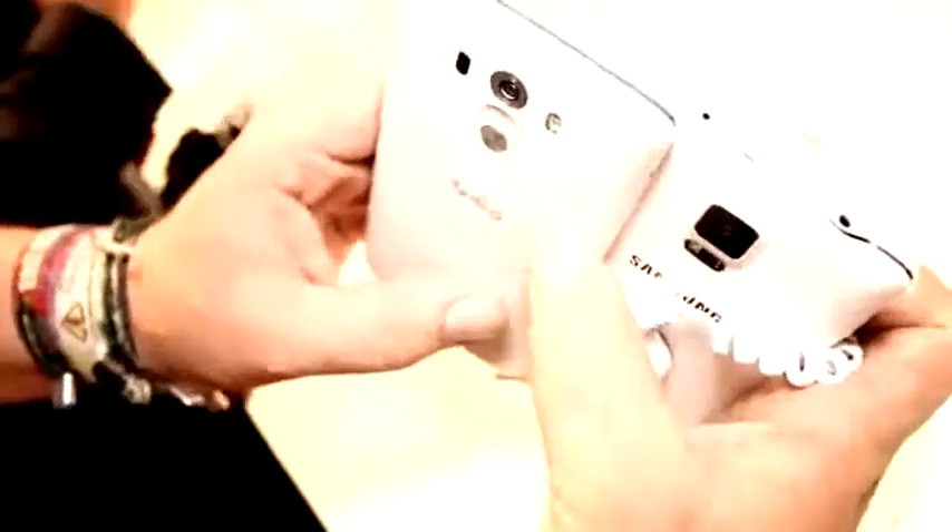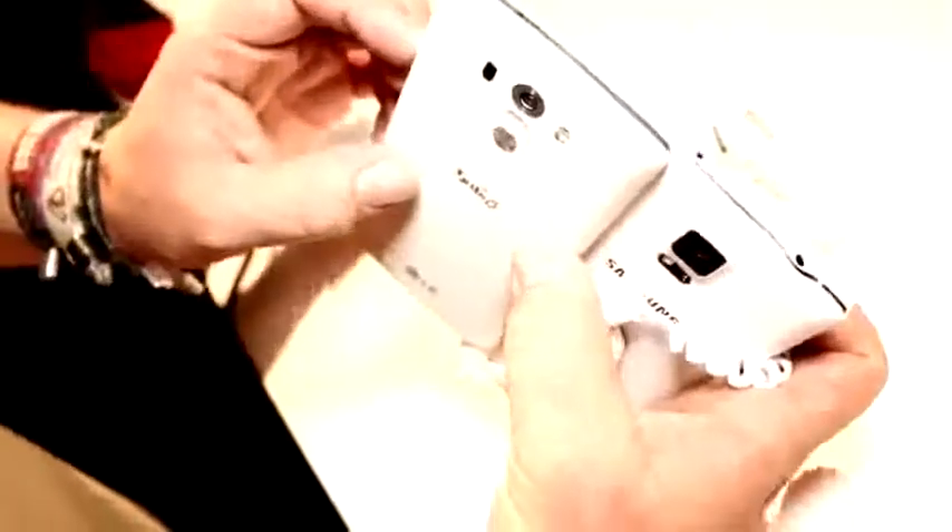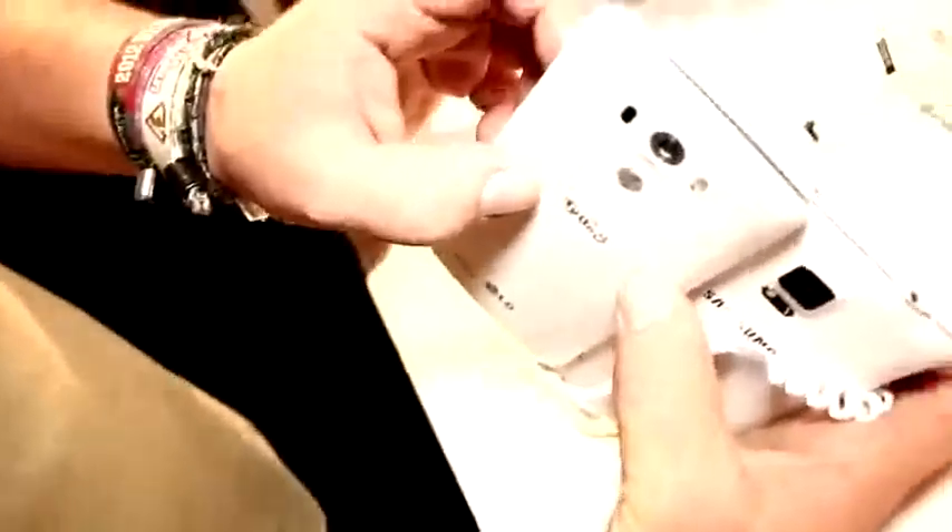Let's check out the cameras. Samsung still does it the conventional way — a 16-megapixel camera that now also sports optical image stabilization, which the G3 also has. But the main difference is that the G3 is only a 13-megapixel camera, whereas the Note 4 is a 16-megapixel shooter. The G3 also features laser autofocus, while Samsung uses the standard autofocus method common to most other smartphones.